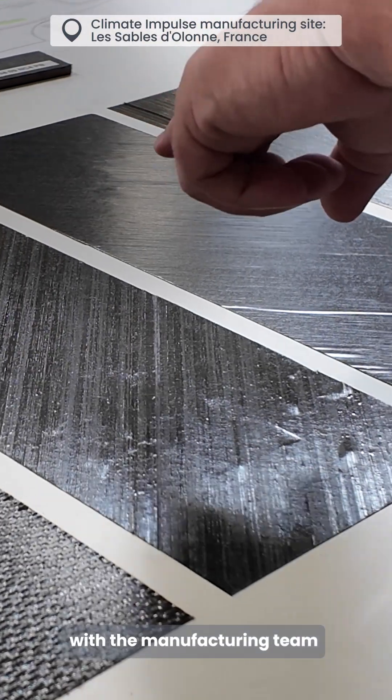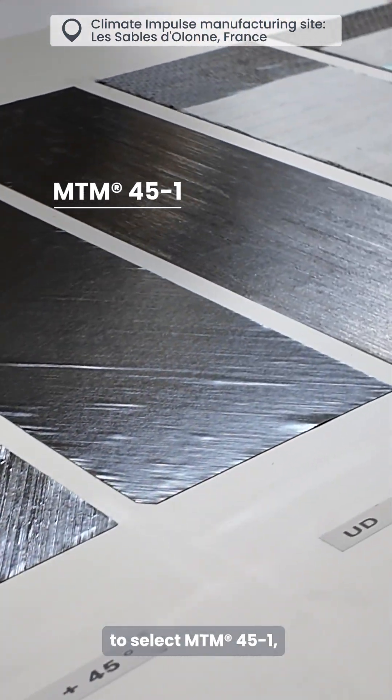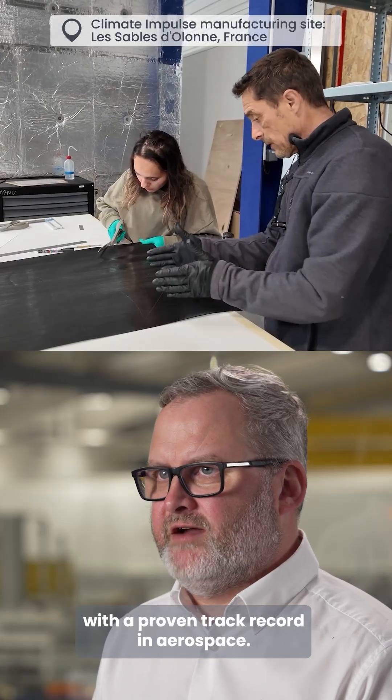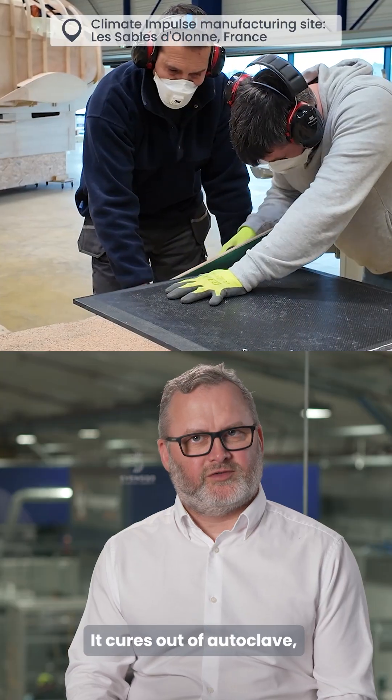We work closely with the manufacturing team to select MTM 45-1, a toughened epoxy prepreg with a proven track record in aerospace. It cures out of autoclave,